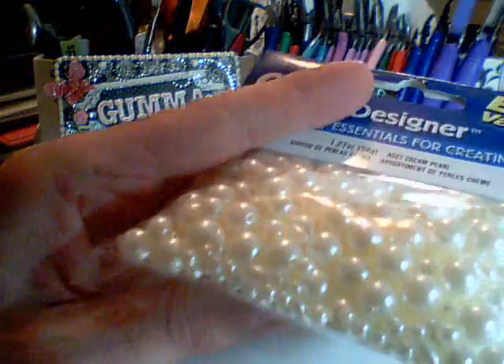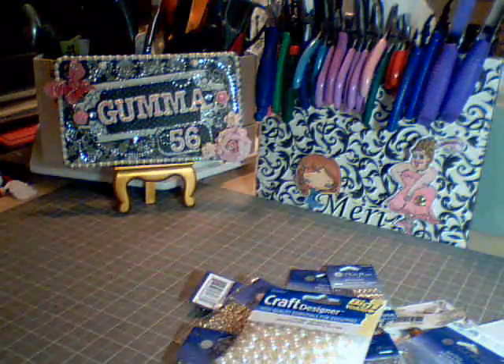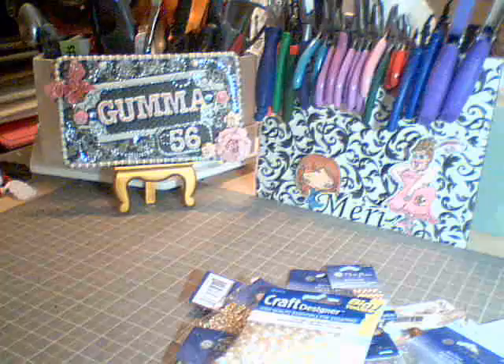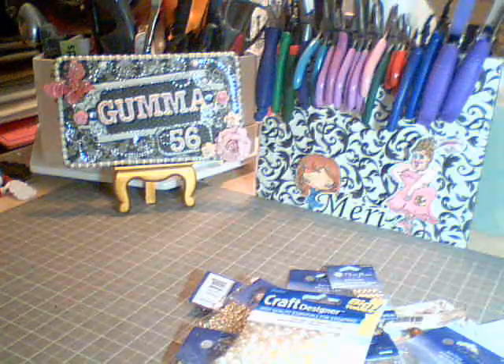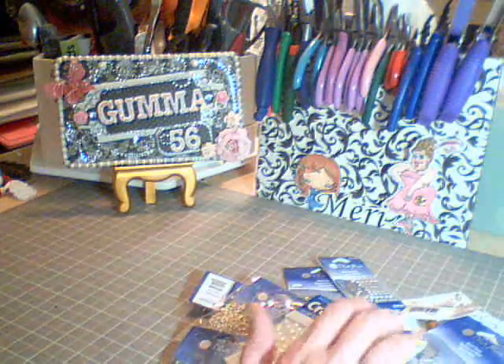And I got a pack of cream colored assorted size pearls. So I got all that trim — I believe there's eight rolls of trim. And all of the stuff here for $21.